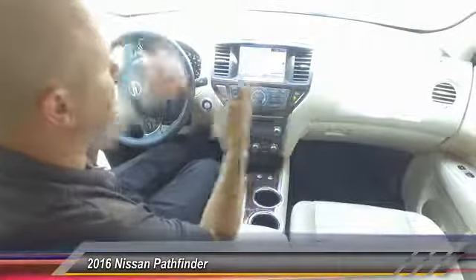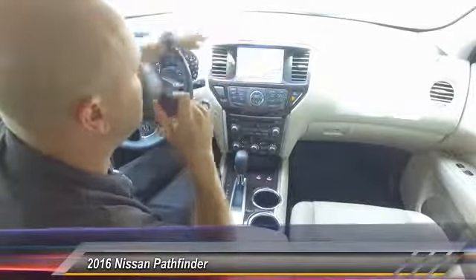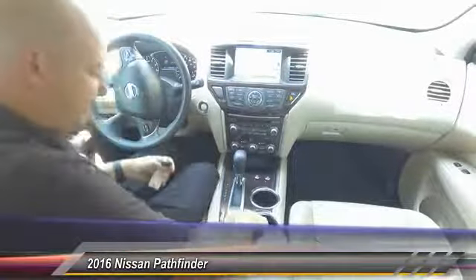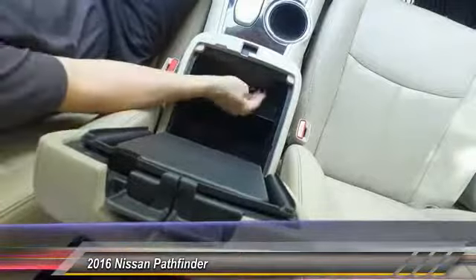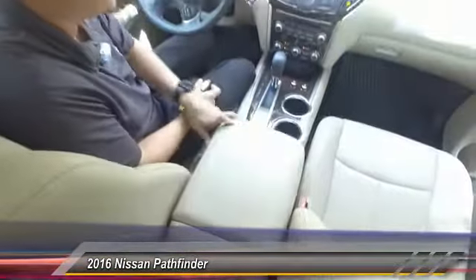You've got a CD player, satellite radio, Bluetooth connectivity, streaming music audio, and a navigation system with a bigger screen. Inside the center console you have two different storage modes — upper and lower storage. Down here you have your USB port, 12-volt outlet, and a three-prong port for something like a DVD player.